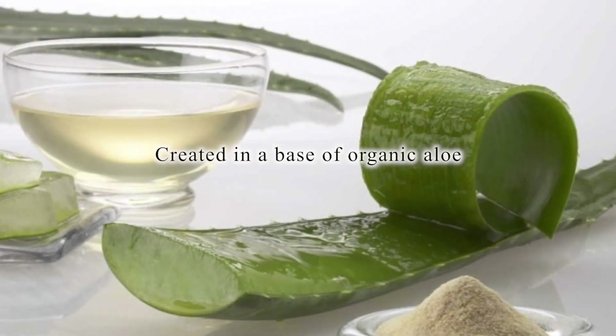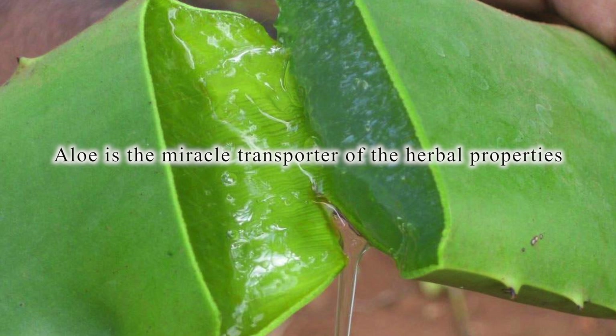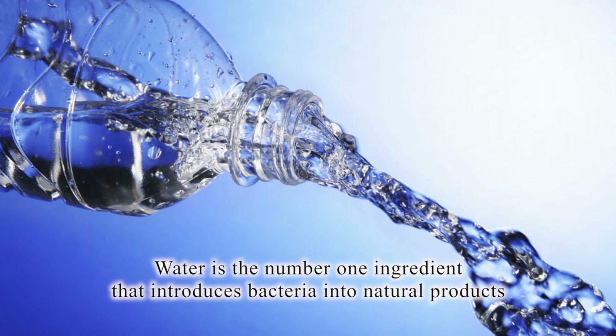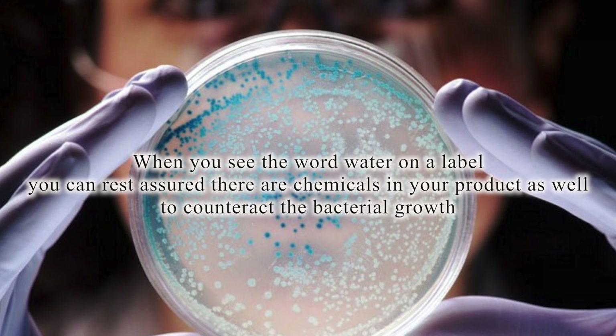They are created in a base of organic aloe. Aloe is the miracle transporter of the herbal properties. Water is the number one ingredient that introduces bacteria into natural products, and whenever you see the word water on a label,